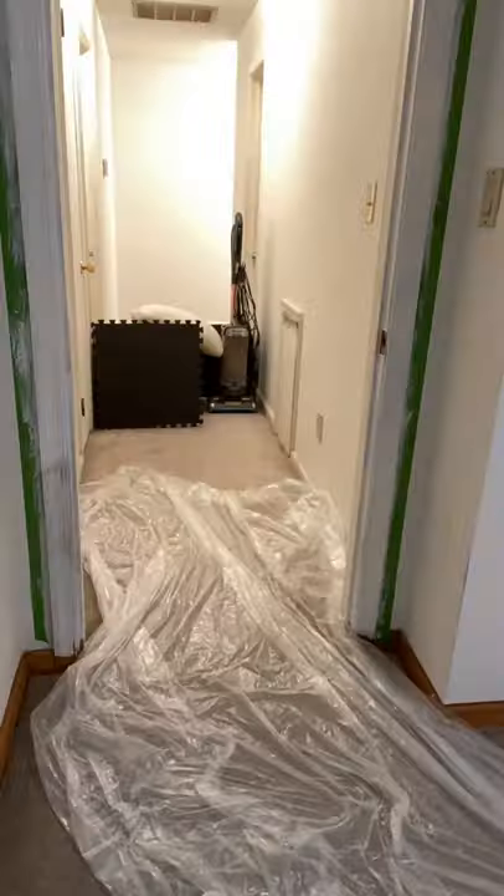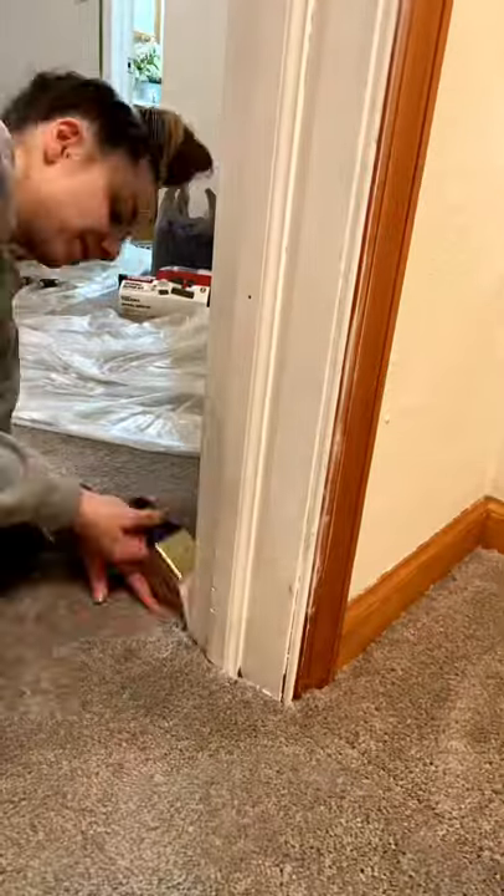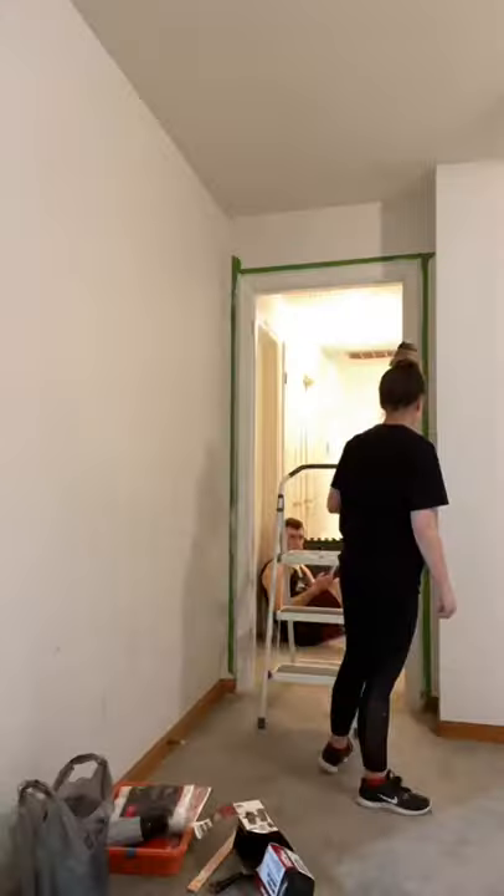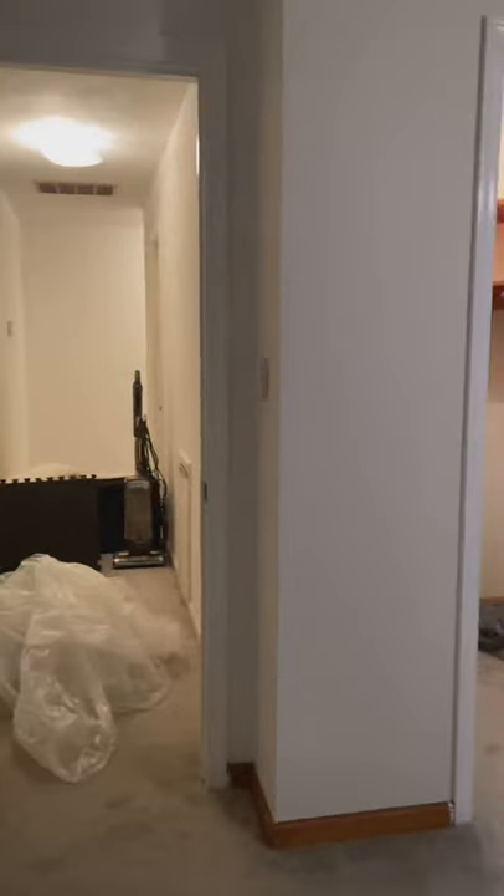We haven't finished all of the windows yet — we finished all of the door trim but not all the windows. I used a little spatula so I wouldn't get any paint on the carpet, and I started cleaning up and pulling off all of the frog tape. I'm going to be doing the rest of it tomorrow, and here's what it looks like so far.